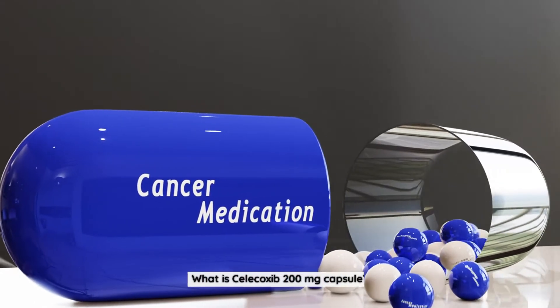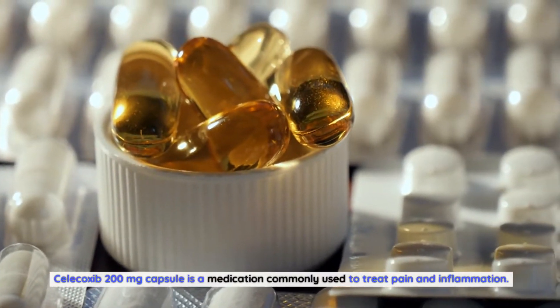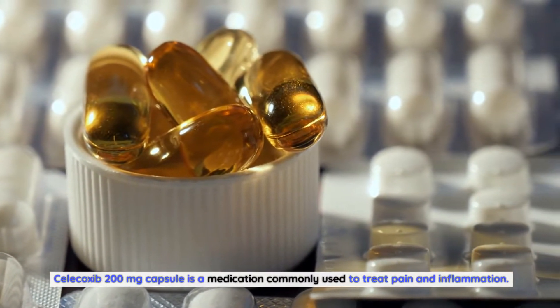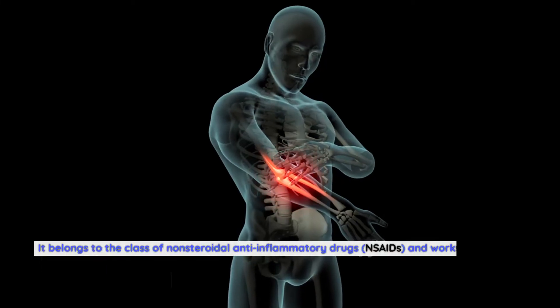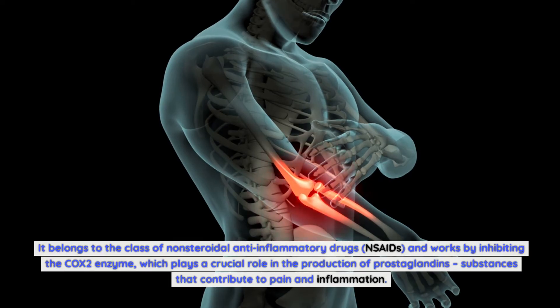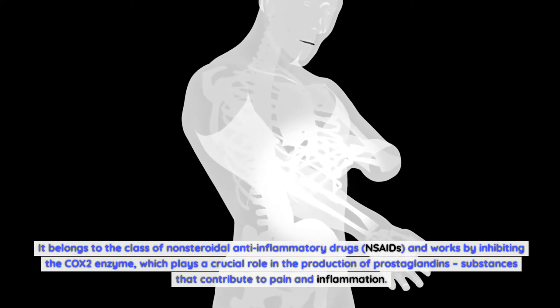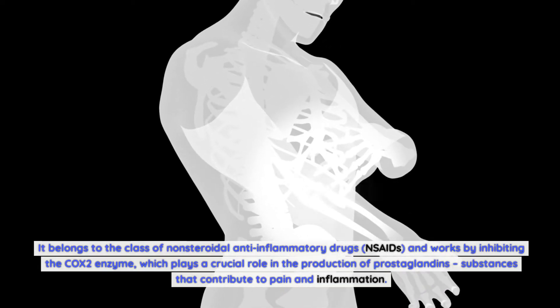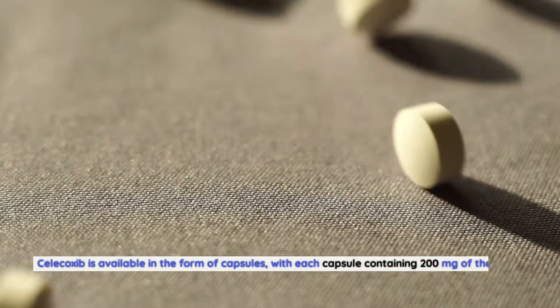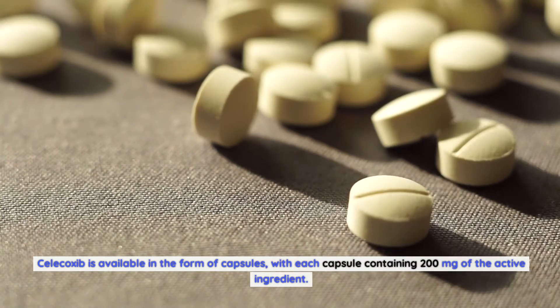What is Celecoxib 200mg capsule? Celecoxib 200mg capsule is a medication commonly used to treat pain and inflammation. It belongs to the class of non-steroidal anti-inflammatory drugs (NSAIDs) and works by inhibiting the COX-2 enzyme, which plays a crucial role in the production of prostaglandins — substances that contribute to pain and inflammation. Celecoxib is available in capsule form, with each capsule containing 200mg of the active ingredient.